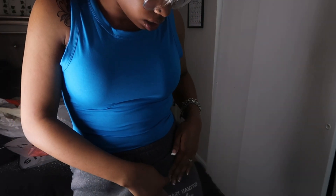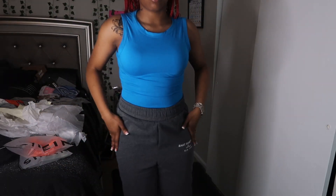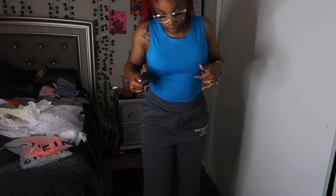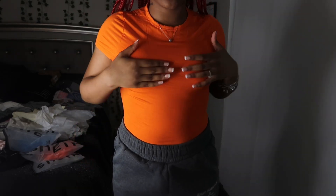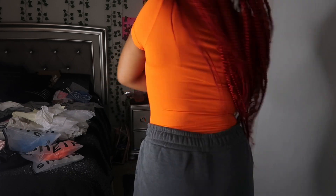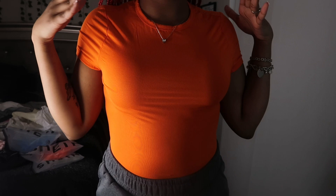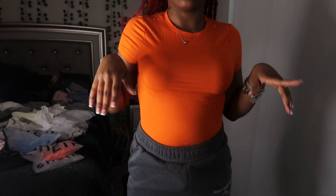I got the sweatpants in a large because when I get mediums they're usually too small or short — I'm 5'5 so that's tall to me. Next I got this orange bodysuit and it's like a t-shirt type bodysuit. Here's the back — the material on this is really good. I got this in a medium.